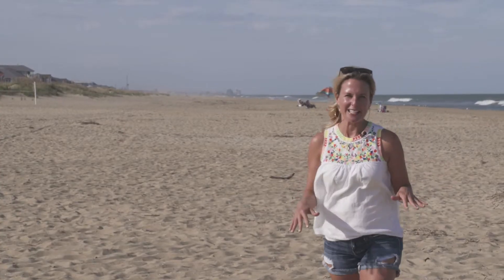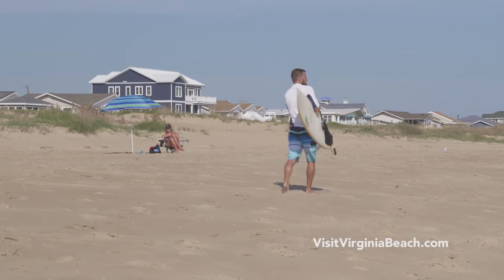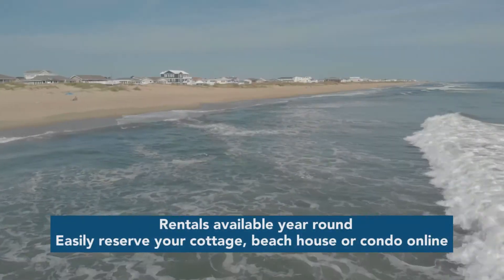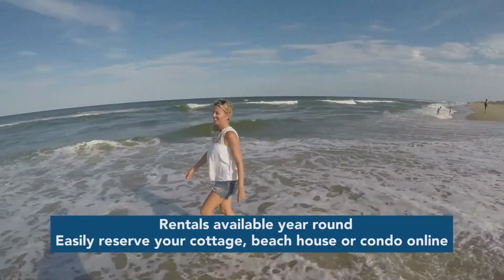So this is Sandbridge. 30 minutes that way is the resort area of Virginia Beach. Sandbridge is a completely different vibe — totally laid-back, great places to rent, four and a half miles of beach. This is one of my favorite parts of Virginia Beach.